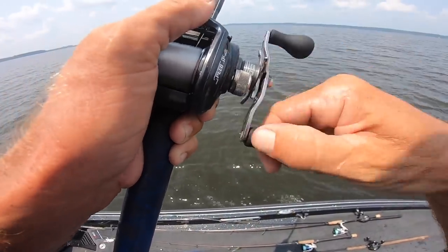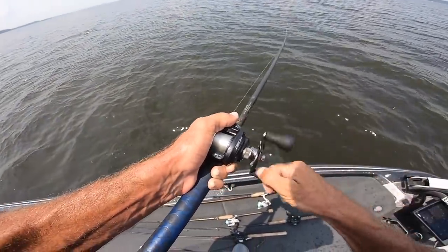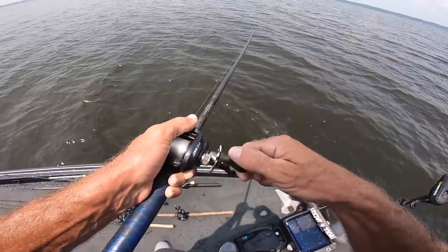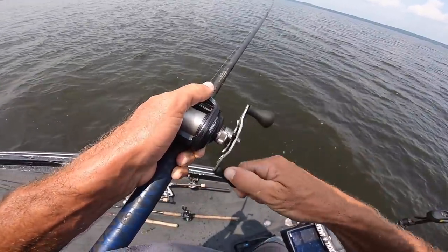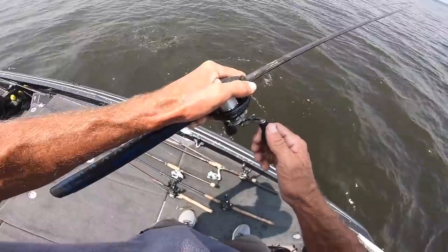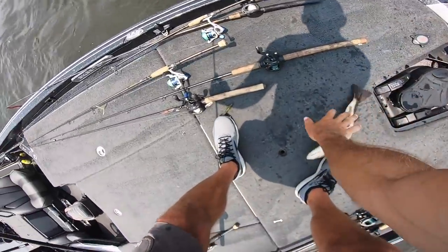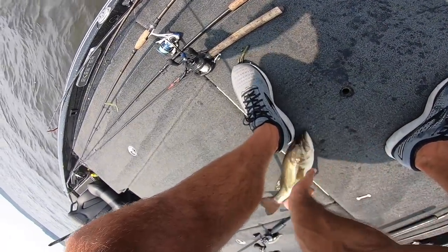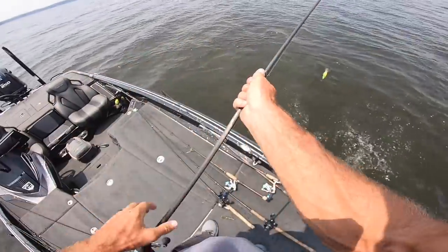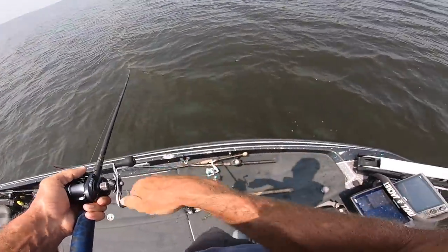I knew it, I knew it! What do I got — that thing might be big. Oh don't lose it. I ain't never seen one try to take off like that. Got on that crankbait though! I might have had two on — there was another one with it, I guarantee. That's what happened. When it took off like that, guaranteed I had two on. It took off hard and then finally just stopped. That's what went on.